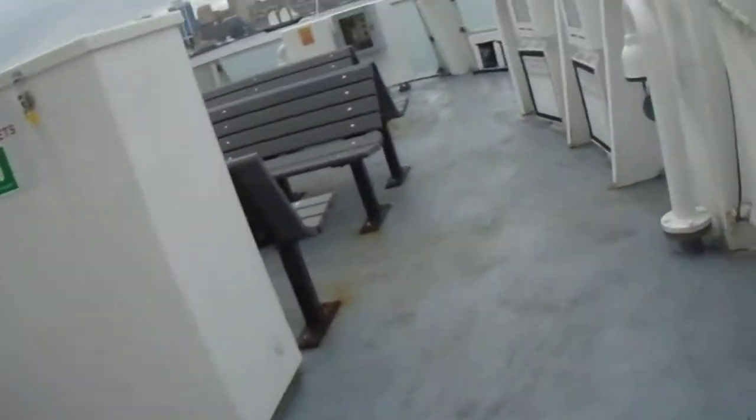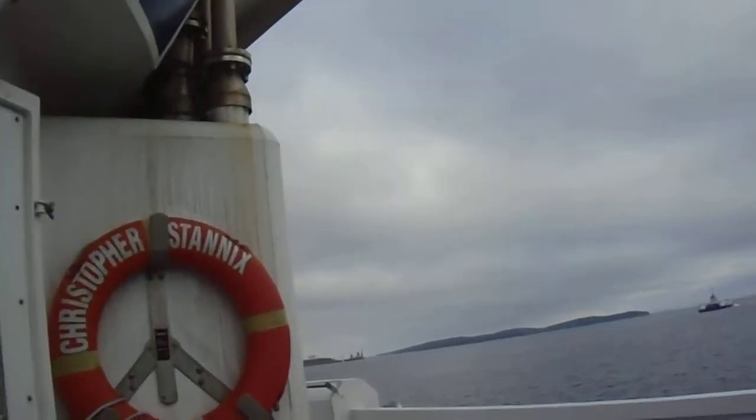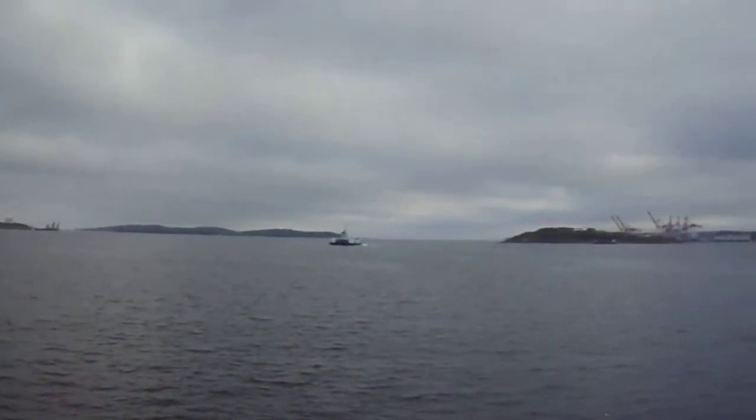NSCC Waterfront Campus. No matter how warm a day it is, it's always nice to cool down on the water.